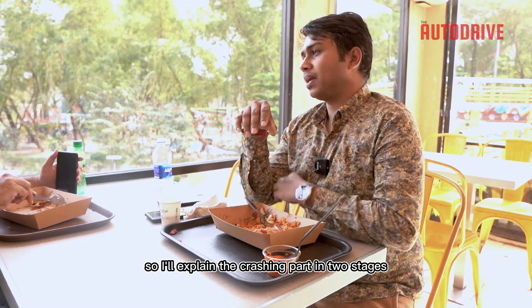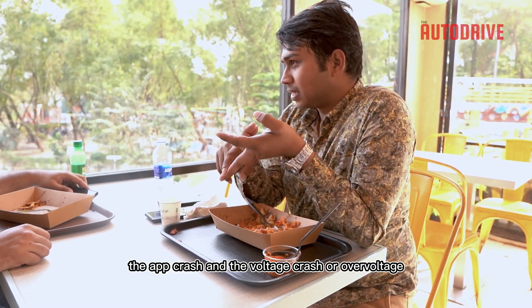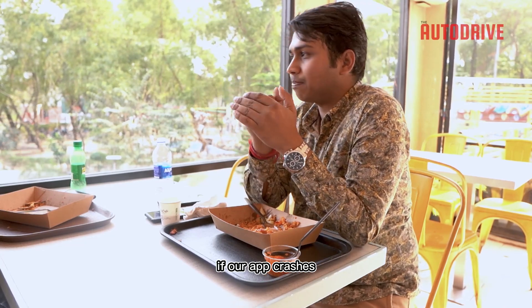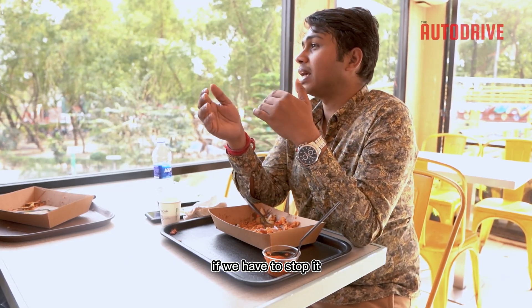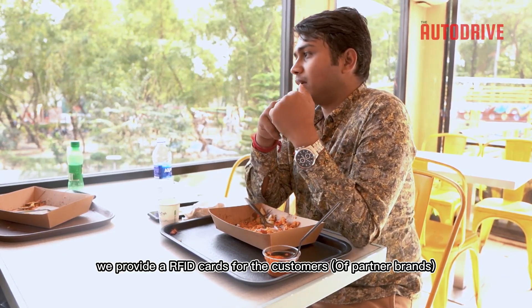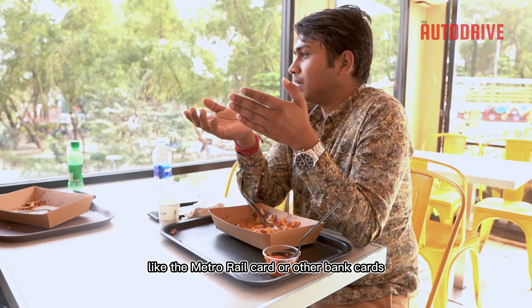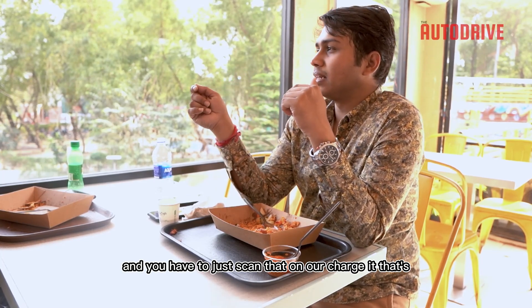I'll explain the crashing part in two stages: the digital crash — the app crash — and the voltage crash or overvoltage. What should we do when this happens? For the first part, if our app crashes, charging continues. For emergencies, if we need to stop it, we have an RFID card that you can scan on the charger and it just disconnects — this is a safety feature. We provide two RFID cards per customer, the same size as a credit card, as a backup.